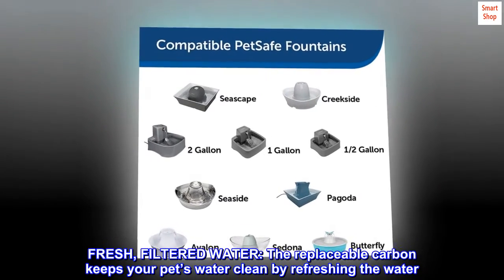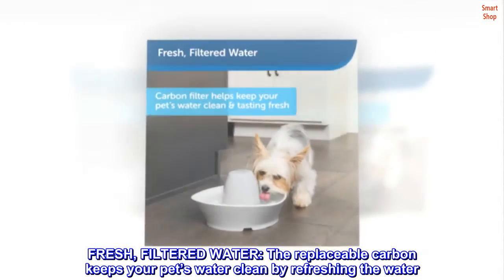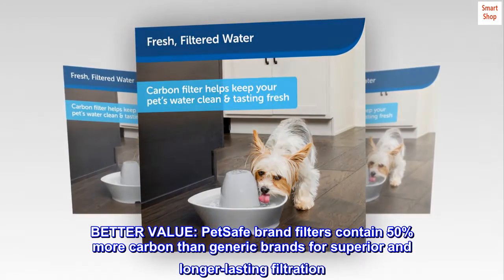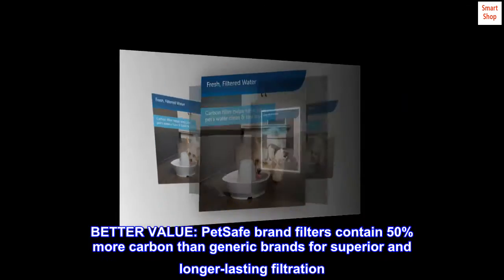Fresh, filtered water. The replaceable carbon keeps your pet's water clean by refreshing the water. Better value. PetSafe brand filters contain 50% more carbon than generic brands for superior and longer-lasting filtration.